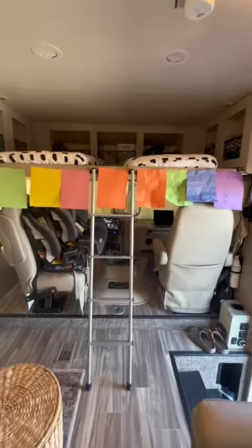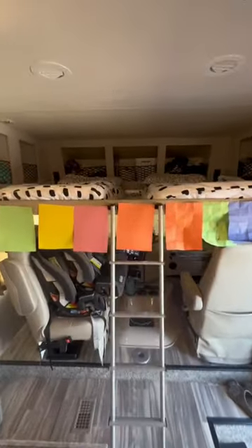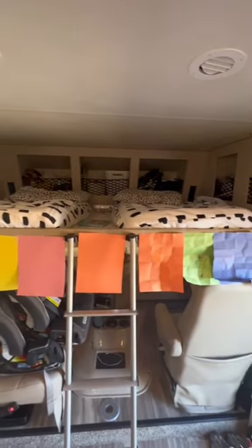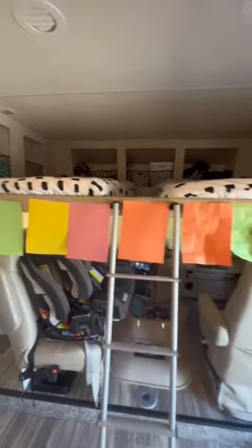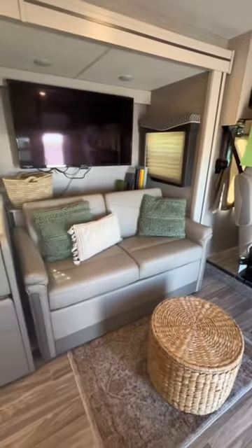Up top here, this bed lowers and this is where the kids sleep. We have their beds fixed with buddies — super easy to zip up — and their toys in all the cubbies, and now an arts and crafts display area.